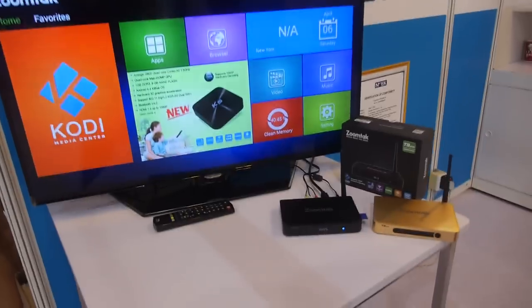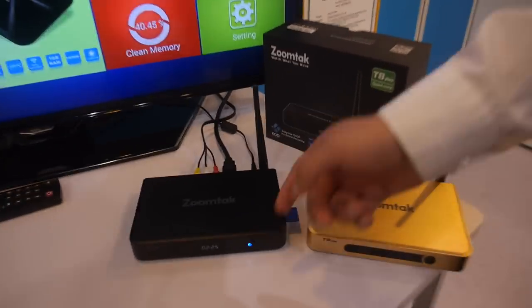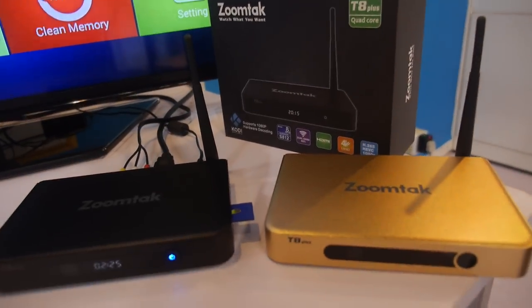We have a Zoom Tech representative here. I'm Scott. They have a TV box right here — this is the hottest product, the T8 and T8 Bronze. T8 Bronze is the hottest product.